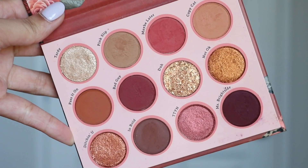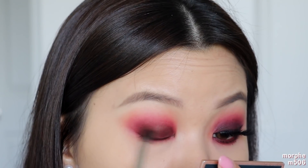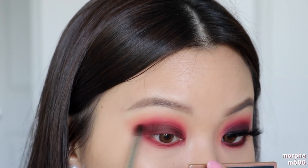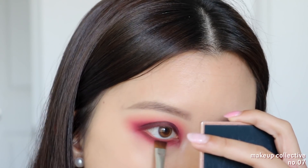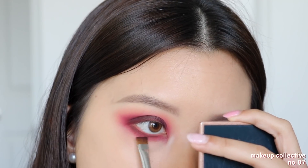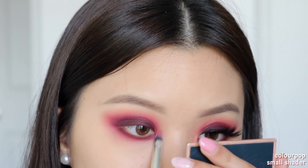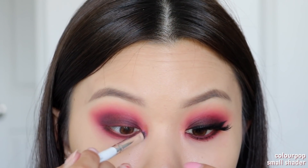Now I'm taking the shade Bad Guy and packing that onto my lid space to get the pigment first, then doing my blending work around the crease area. You'll slowly see a gradient effect from light to dark. I'm also using a smaller definer brush to pack that onto my lower lash line. Then I'm taking Miss Bright Side using a smaller brush, focusing it closer to the lash line. Since this is the darkest shadow, I'm mainly keeping it on the lid and towards the lash line.